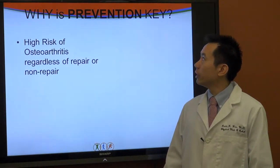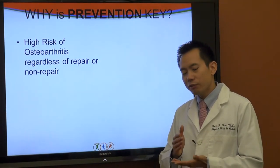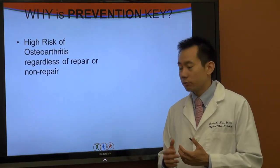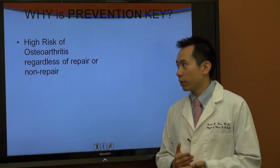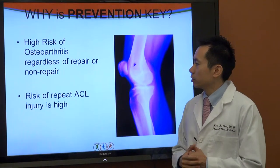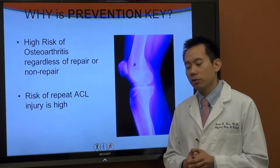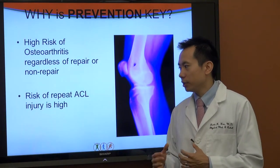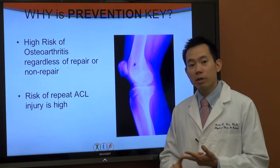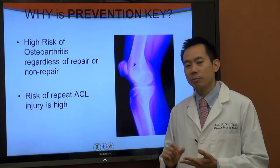Why is prevention so important? Once you have an injury, life changes significantly — you face risks including osteoarthritis regardless of whether you repair it or not. The risk of repeat ACL injury is high, and it changes your ability to be explosive because you may worry it will happen again. Unfortunately, statistics show it can and does happen again more frequently.